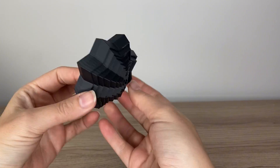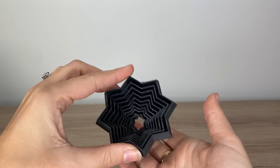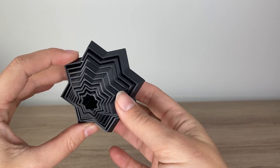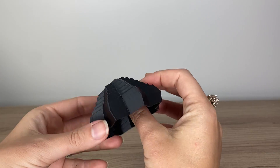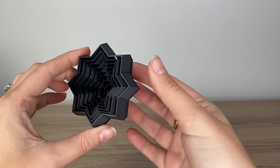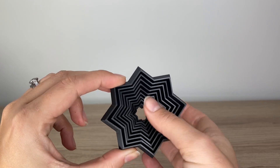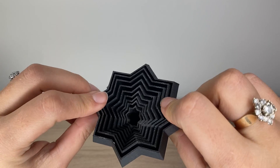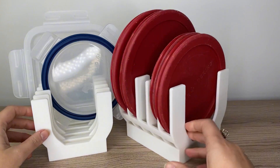Fidget toys are another really popular item to 3D print and sell online. I actually made a whole bunch of fidget toys for my son's birthday party and gave them away in loot bags. You could certainly sell them as a collection and do a loot bag theme or a stocking stuffer type of thing. I'll link to my full video on 3D printed fidget toys so you can see all the options available.